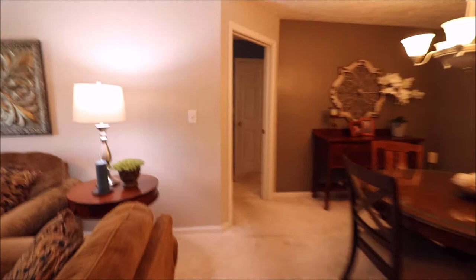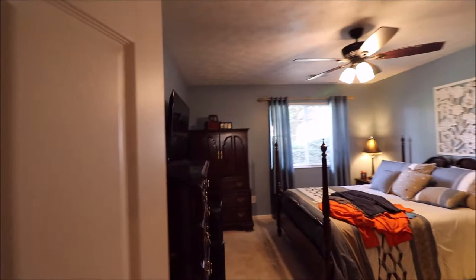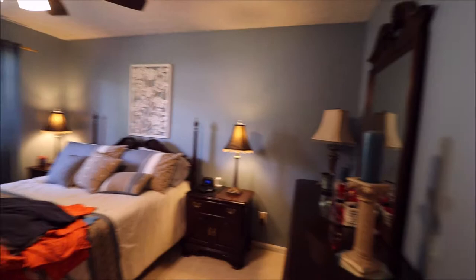Let's check out the master on the other side of our condo. This master is huge — check out all that space. Two pane vinyl windows, and that's a huge walk-in closet right there.